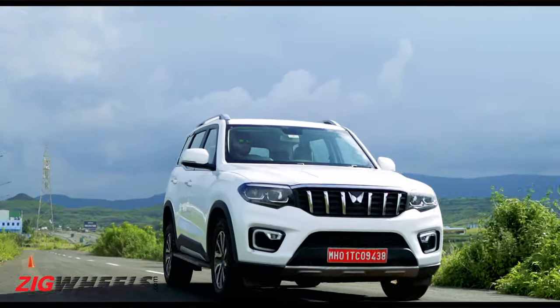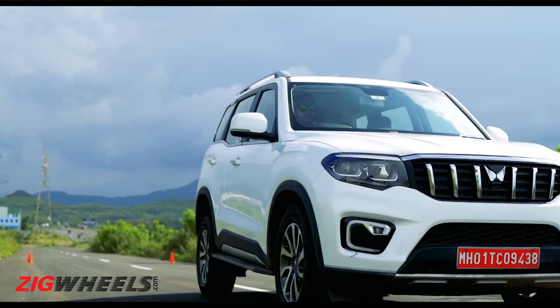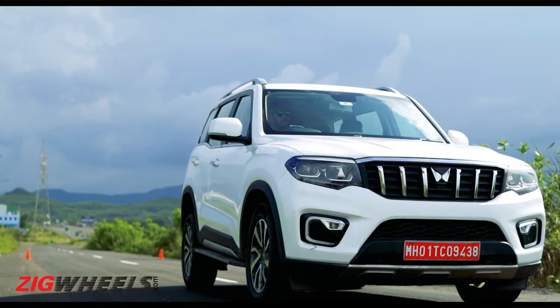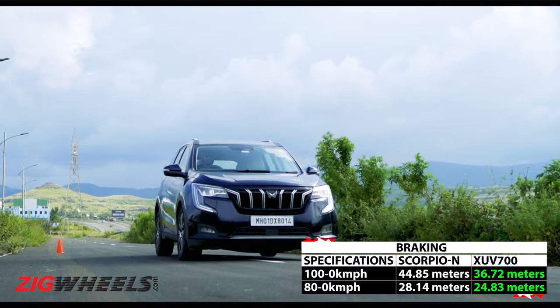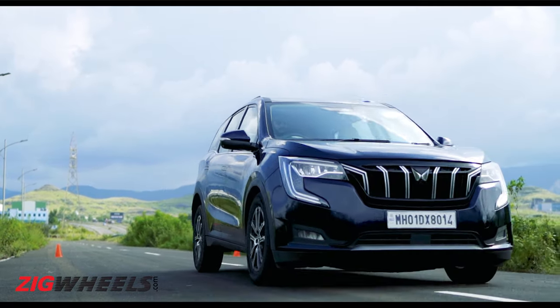In the braking department, the XUV with its monocoque chassis was always going to perform better, and that's just how this test turned out. The XUV700 actually stopped at an exceptional 37 metres from 100 kmh.